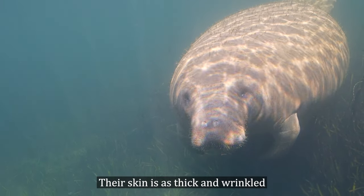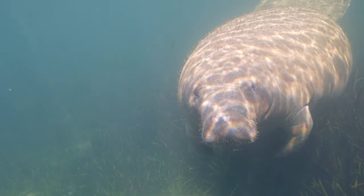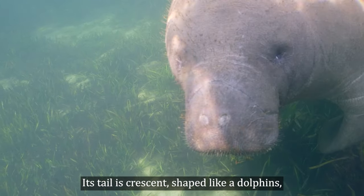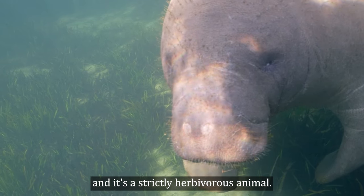Their skin is as thick and wrinkled as an elephant's, but softer. Its tail is crescent-shaped like a dolphin's, and it's a strictly herbivorous animal.